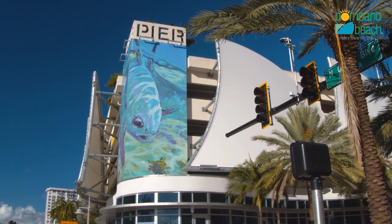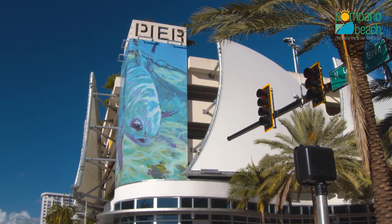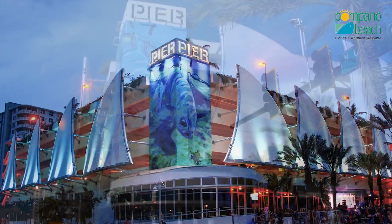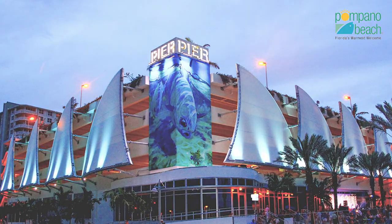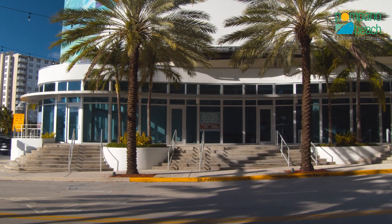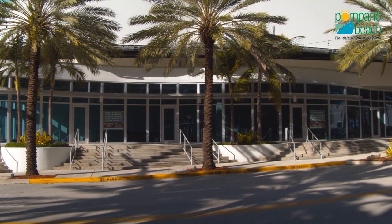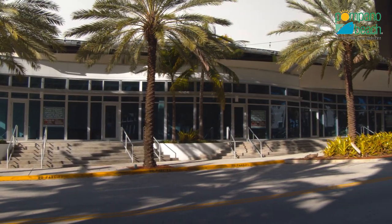Notice the magnificent sails on the roof and the gorgeous mural. These brilliant elements transformed an ordinary garage into an iconic work of art. The Pier Parking Garage also offers 7,000 square feet of ground floor retail space that will soon be filled with a new coffee house and a retail store.